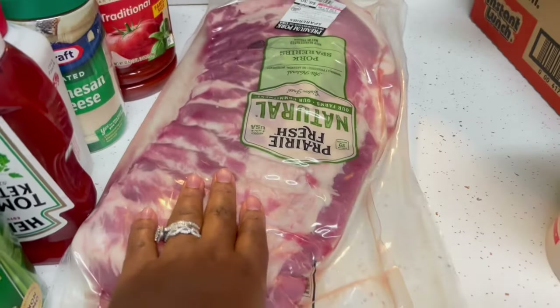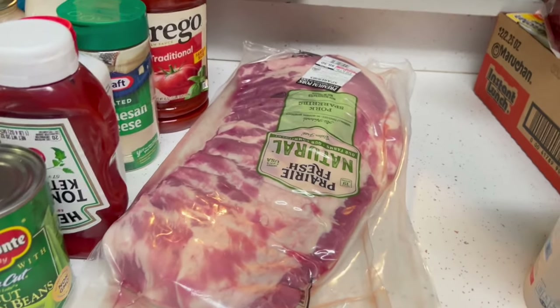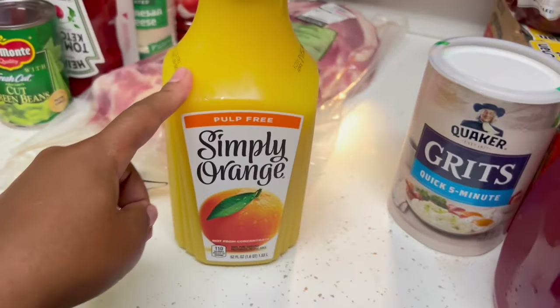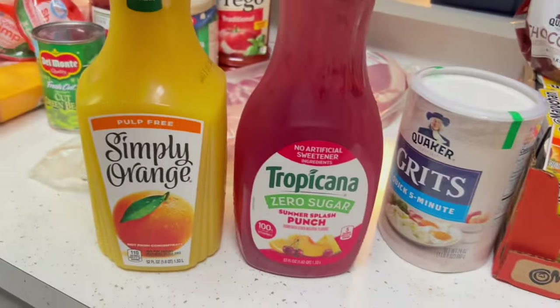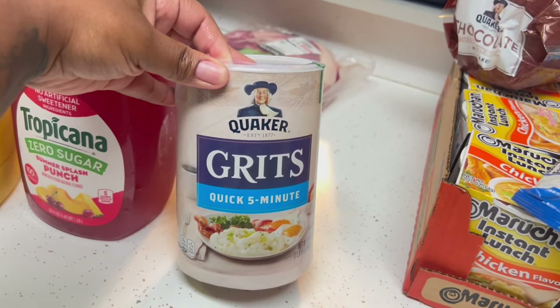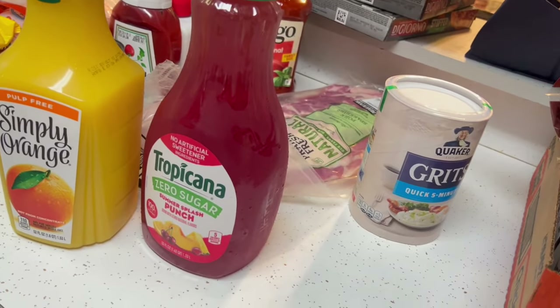We got some pork spare ribs. We normally get beef ribs but we've had pork spare ribs before, and these were only $8.30 so we grabbed them. We got more juices — Simply Orange and Tropicana. The zero sugar Tropicana is my favorite; it's so good. And we got five-minute grits — we love grits in this house.